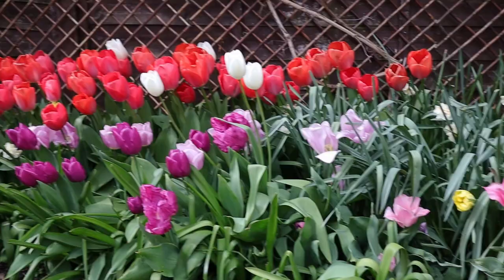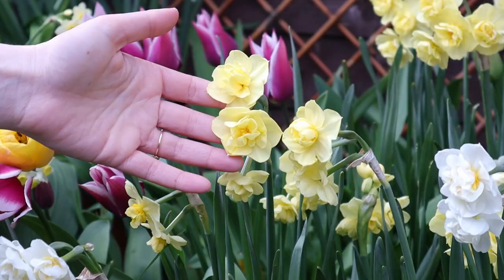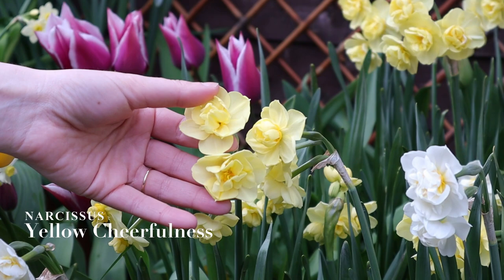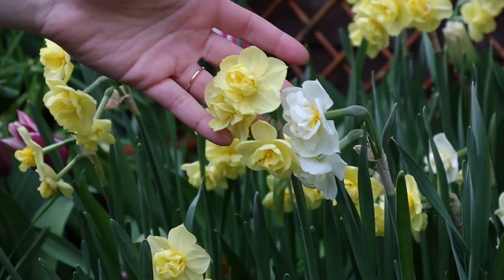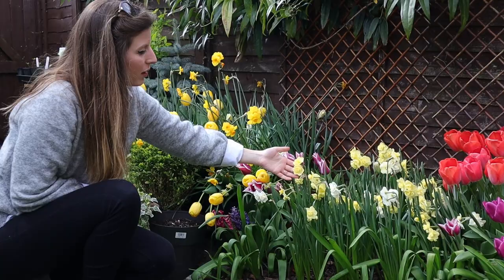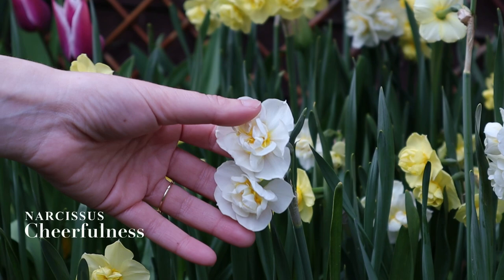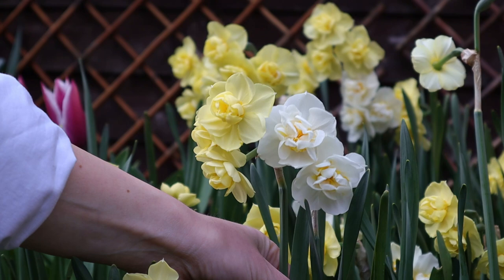The other side of the flower bed is a little bit more shaded, and that turned out perfectly because I ended up planting things that are typically more tolerant of part shade. This is Yellow Cheerfulness — I feel like I have a theme with these, but it's one of my favorite blooms. Multiple blooms per stem, I absolutely adore this pale yellow. It's the perfect combination, especially with the purple and the deeper apricots behind — absolutely gorgeous. They have a similar size and height so they complement each other very well.